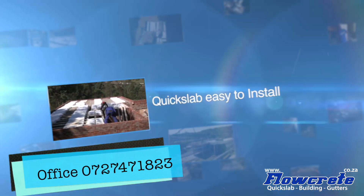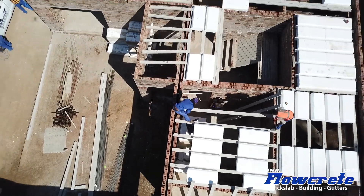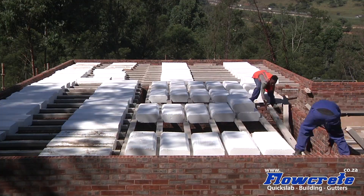The Flow Creek Group, making suspended slabs quick and easy. Hi, I'm Santi, director at the Flow Creek Group. I head up the quick slab division.